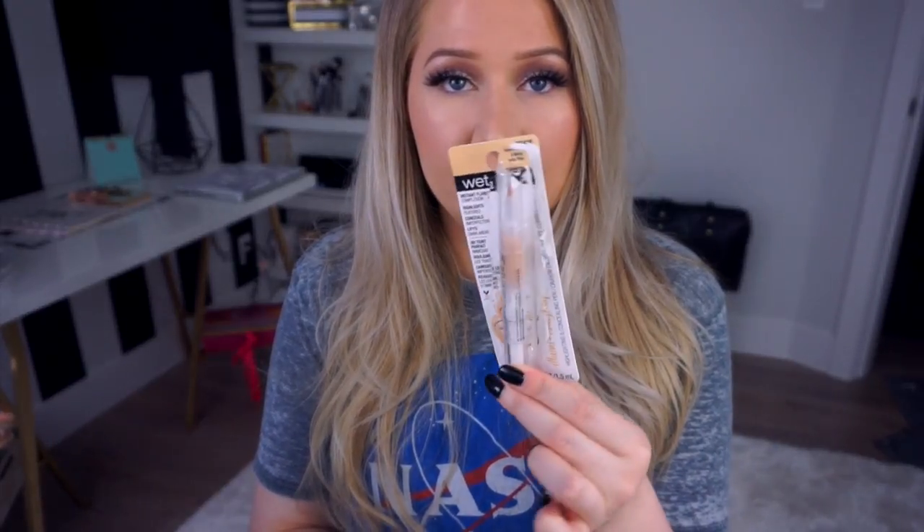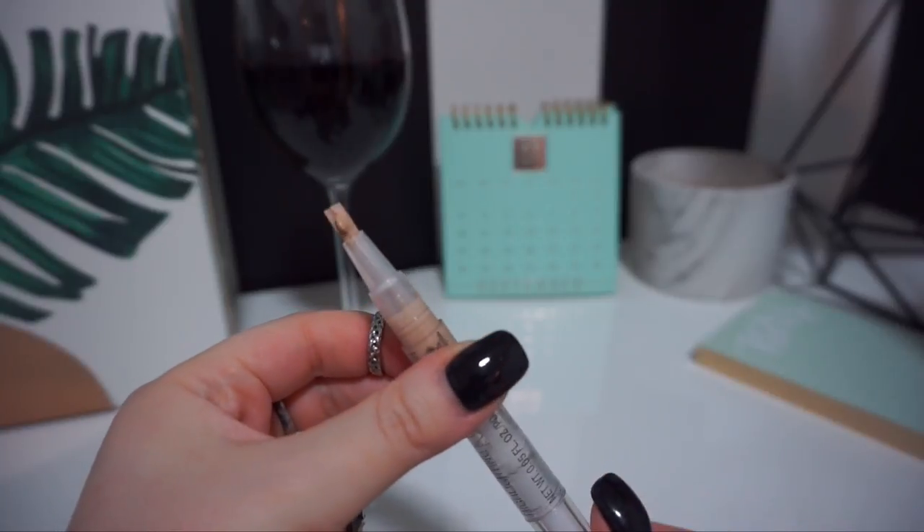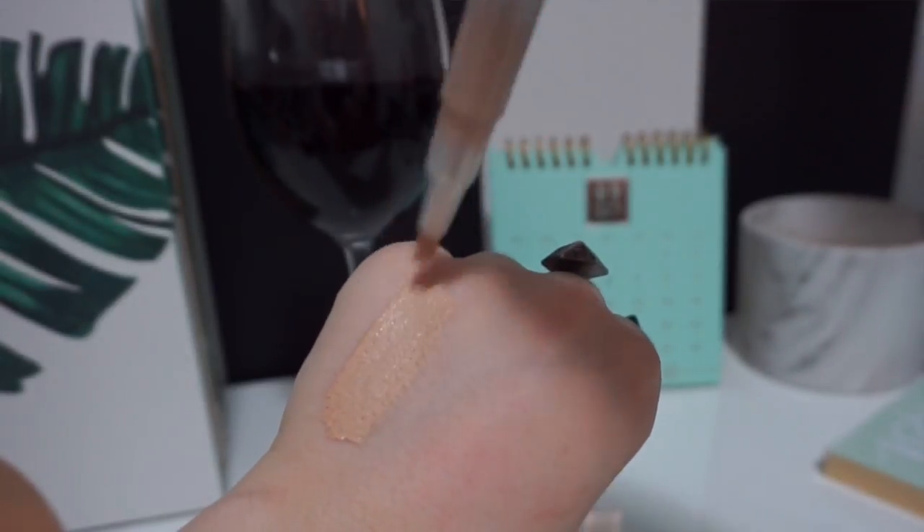Moving on to concealers — I'm going to try to get through these quickly. First is the Wet n Wild Instant Flawless Complexion Concealer in the shade Ivory Into You. It comes in a pen form with a clickable bottom and a little brush tip. I'd say it's light to semi-medium coverage — it does a really good job of highlighting and illuminating the under-eye area with a little bit of concealing action. I've worn it on its own and layered over a more heavy-duty concealer. Great for everyday or natural makeup looks.